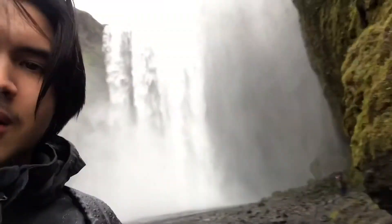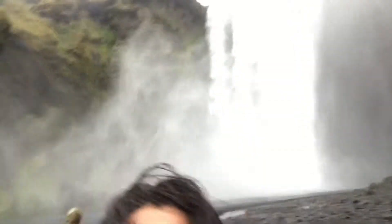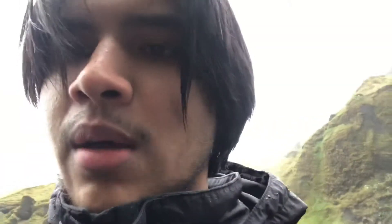We were just at Seljalandsfoss. There's really cool mossy rocks over here. I like this, but yeah.